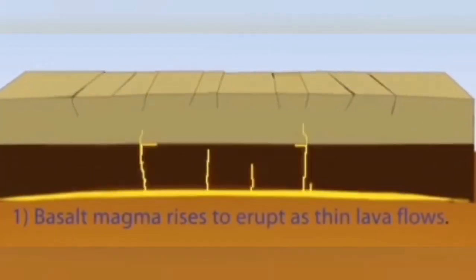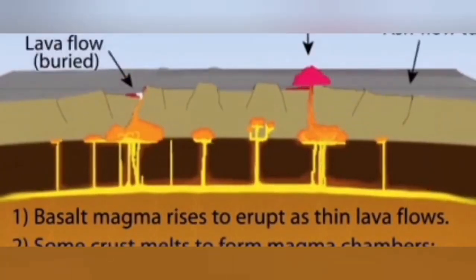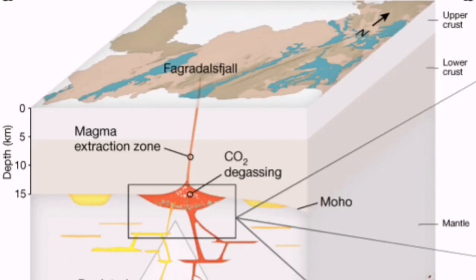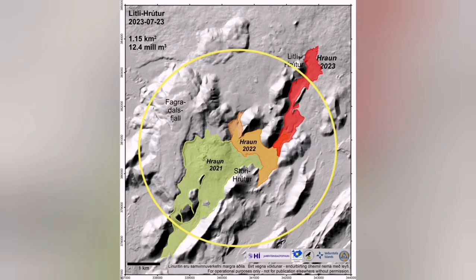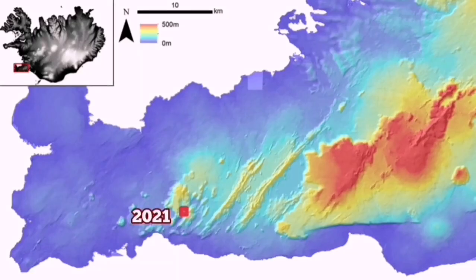Extension can create fault lines through which lava can rise. These systems are directly connected to the mantle. The Fegulistral volcano was such a volcanic system — we discovered that Fegulistral was connected to the Earth's mantle through a dike fed by the mantle. Eruptions happened in this area in 2021 at Fegulistral, 2022 at Meredal, and in 2023 at Litli-Hrútur. It may happen and extend to the years beyond.